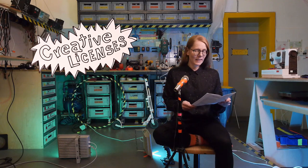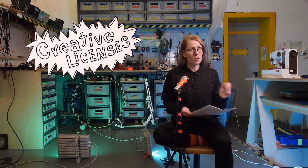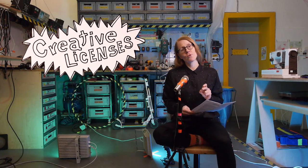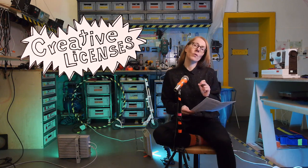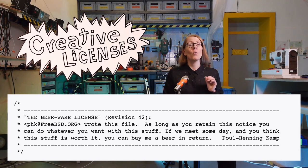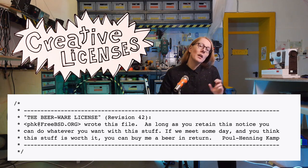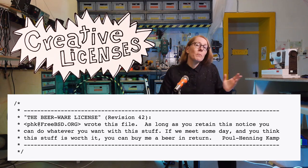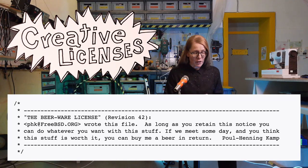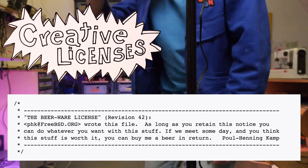Lastly, I'd like to encourage people to get creative not just with the open collections but also with open licenses. We use the Creative Commons Attribution license a lot, but another one of our favorites is the Beerware license by Paul Henningkamp. It essentially says you can use the software freely, but if you bump into the author one day you are encouraged to buy them a beer. The license seems to work in reality as we also got a couple of drinks by now.